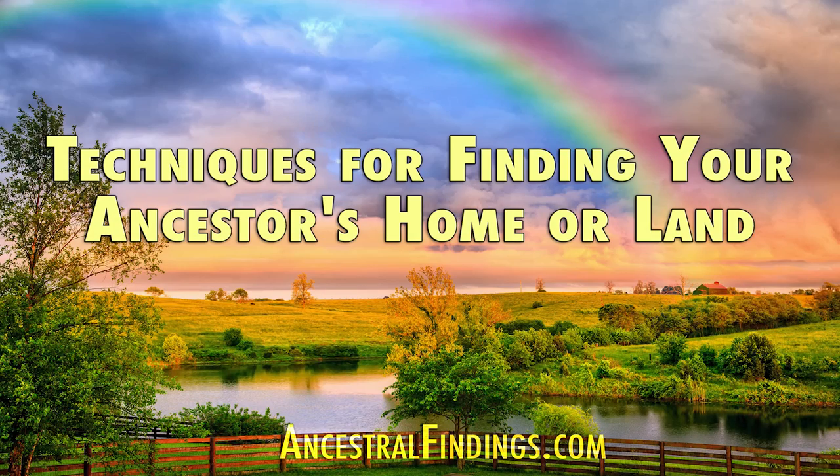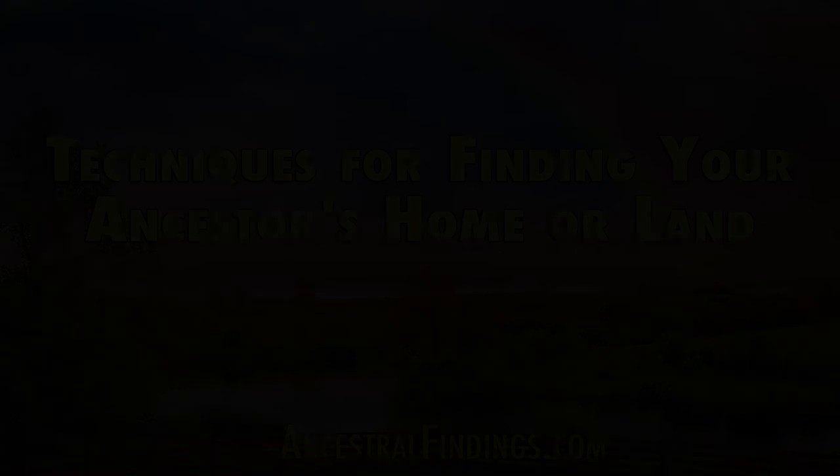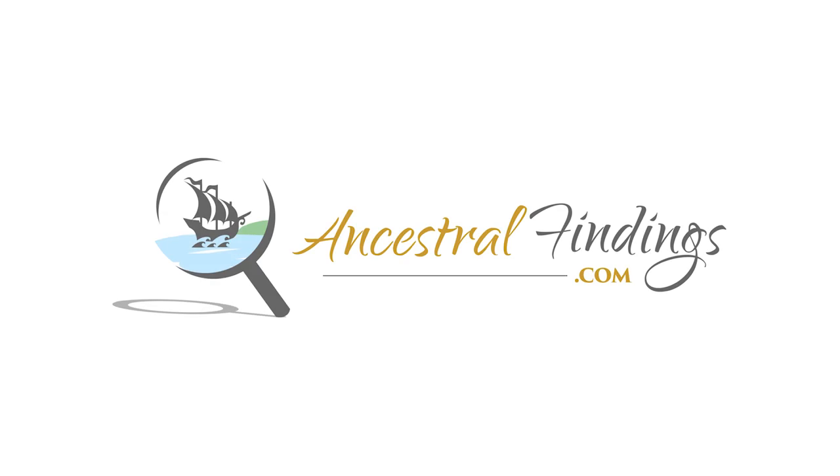Why should you look for your ancestors' home or land in your genealogy research? There are many good reasons. In the next episode of the Ancestral Findings podcast, I'll give you the why and how so you can locate their residences. To learn more about genealogy and sign up for our weekly giveaway, visit AncestralFindings.com.